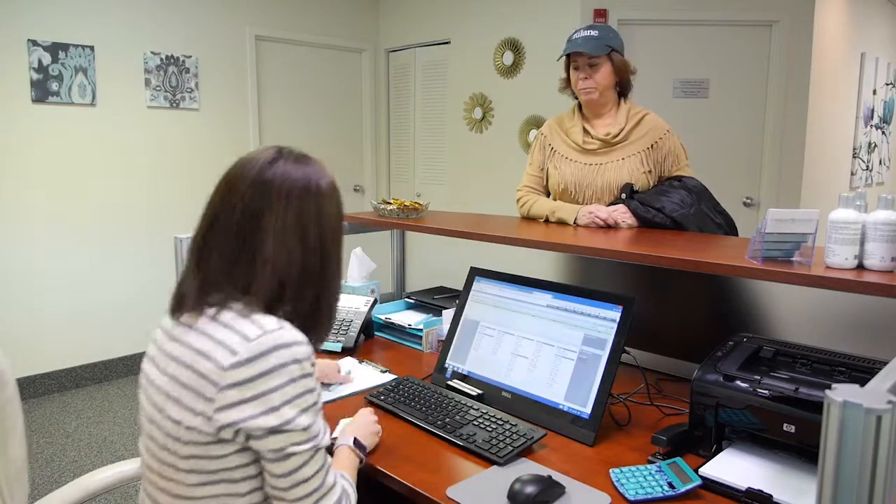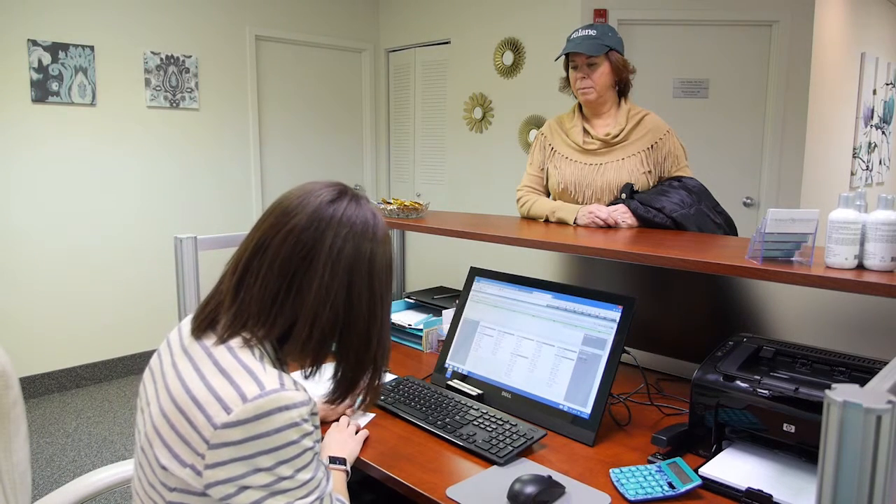Recovery time is short and most patients experience minimal discomfort after the procedure. Our experienced medical staff will be available to you before and after treatments, so any questions or concerns will always be addressed.